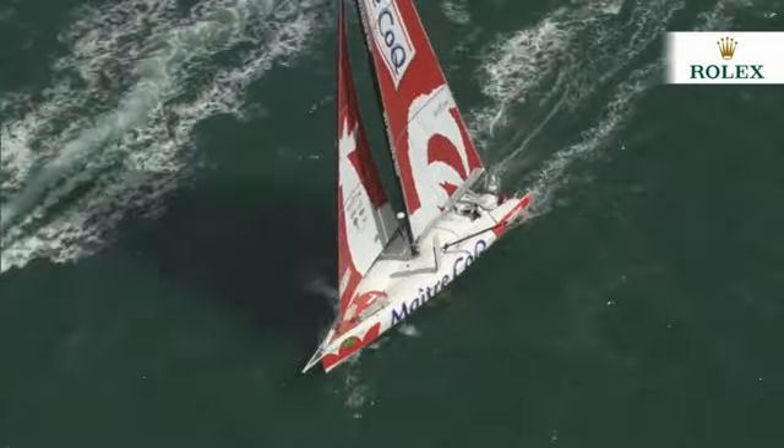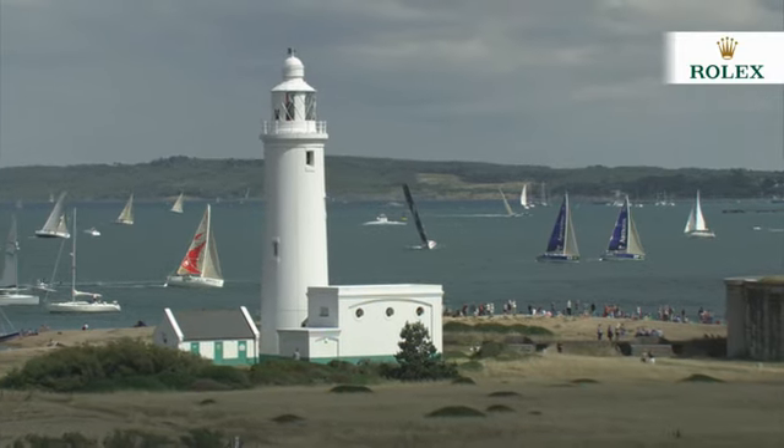Follow the race as the action unfolds on regattanews.com. We'll see you next time.